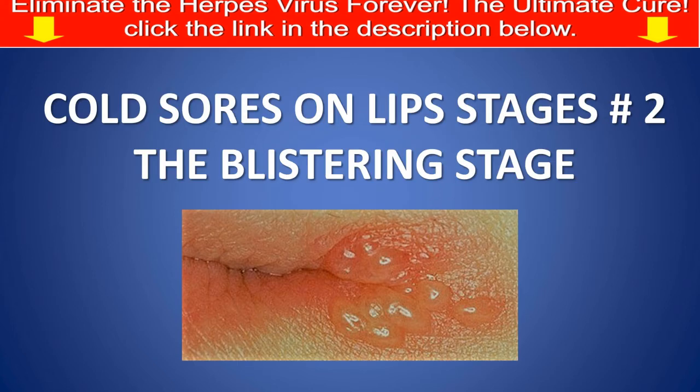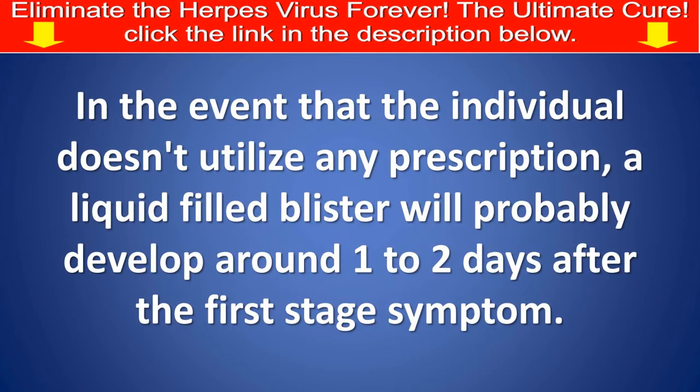Cold sores on lips, stage number 2: The blistering stage. In the event that the individual doesn't utilize any prescription, a liquid-filled blister will probably develop around one to two days after the first stage symptoms.